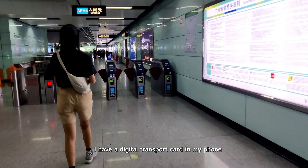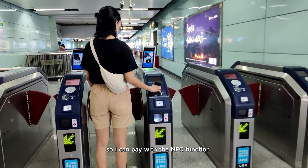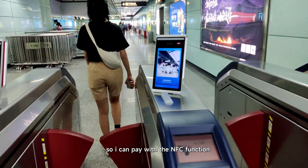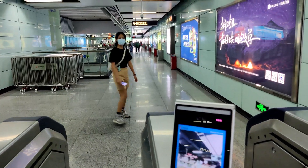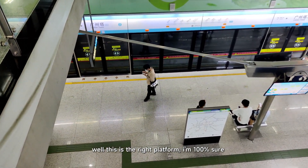I have a digital transport card on my phone, so I can pay with the NFC function. This is the right platform — I'm 100% sure.